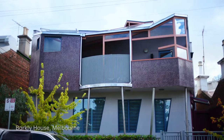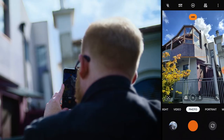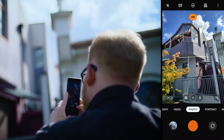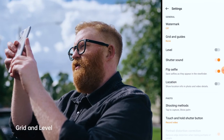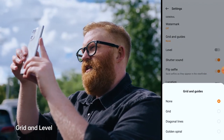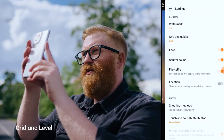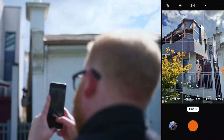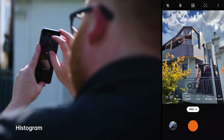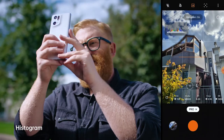The Pro Mode is doing a really fantastic job at bringing a very large selection of controls to a photographer that wants to dig deeper into producing their photography. We're here at Barkley House — fantastic location. We're going to move into Pro Mode now and set up some grids. These grids and levels are really important. You can see we've got both the level in the middle and the grid line set up, and we're also going to set up the histogram.